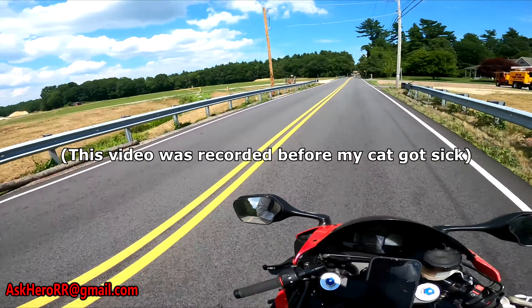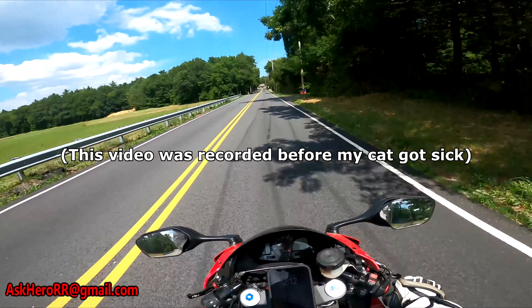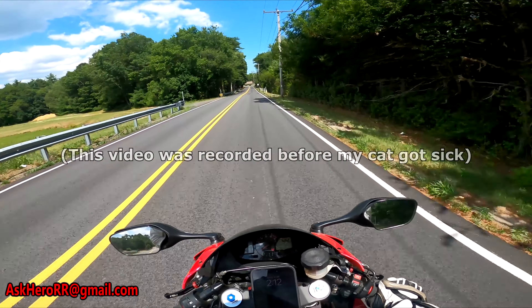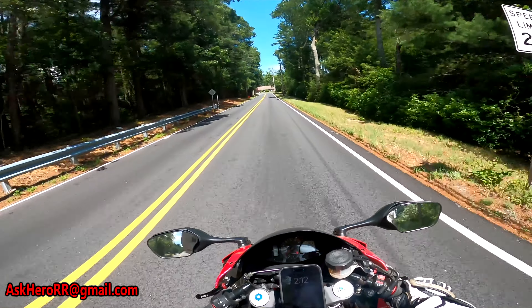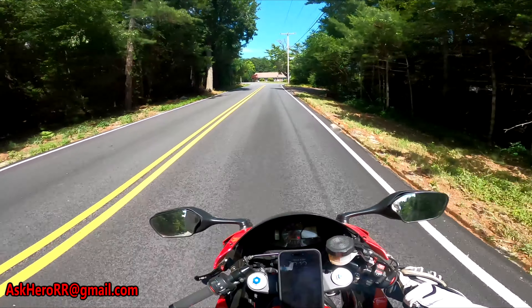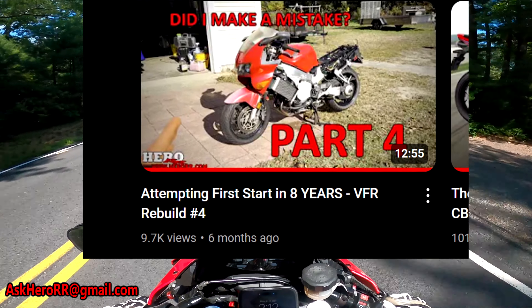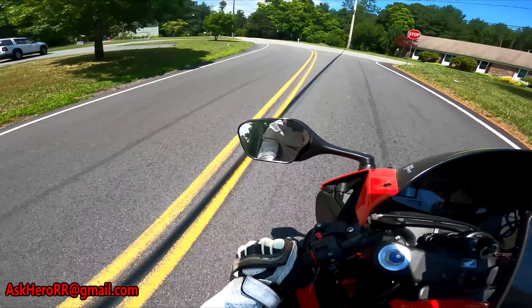I've been getting so many questions about the VFR project. So many people asking 'where's the VFR?' I get YouTube comments, I get Instagram comments — so many people want to know. And that's fair; I probably should explain what's going on with it.